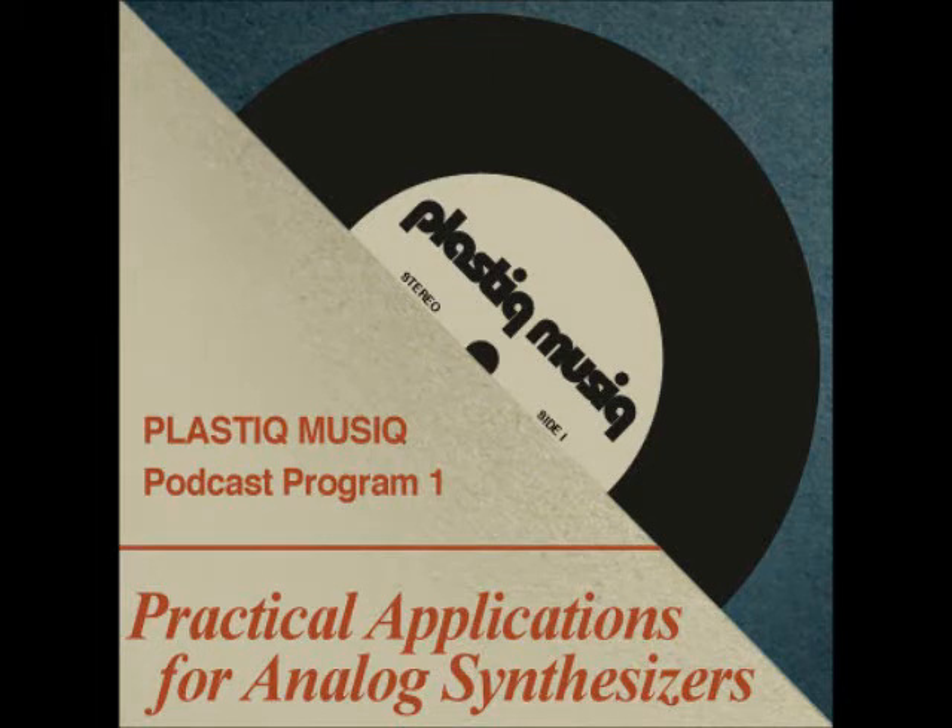Plastic Music Podcast, Volume 1, Program 1.